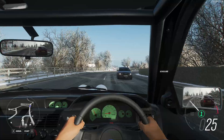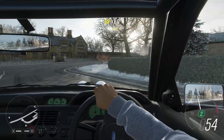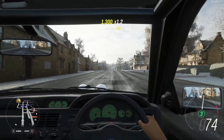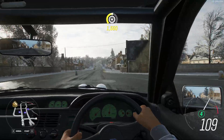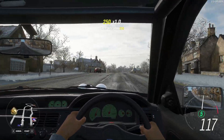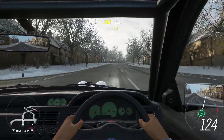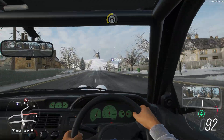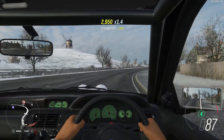Forza Horizon 4 doesn't like MSI Afterburner, so we're using other tools to measure it. We are absolutely CPU bottlenecked here — hitting maximum CPU usage while the GPU is only sitting around 70%, sometimes up into the 80% range, never even reaching the 90s. The frame rate is still going to be past a 144Hz monitor anyway, but we can call it a definite CPU bottleneck in Forza Horizon 4.